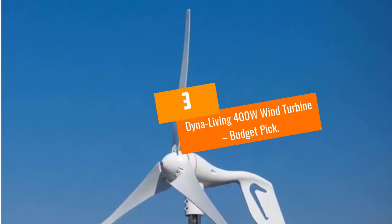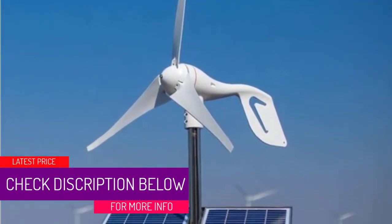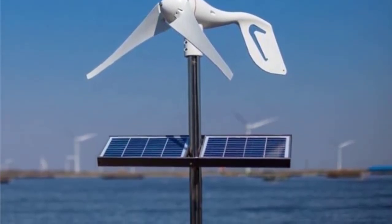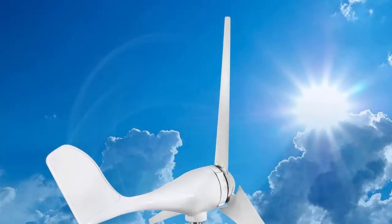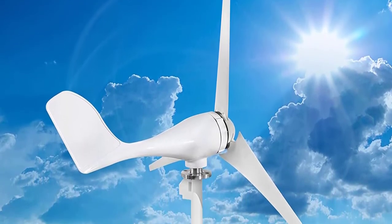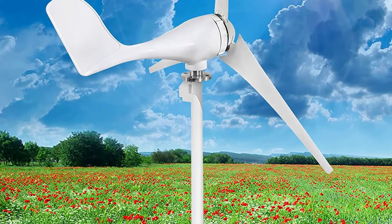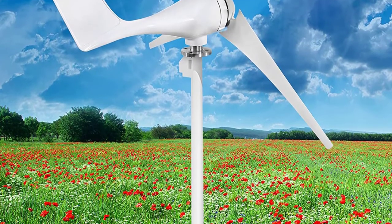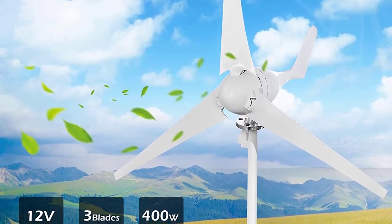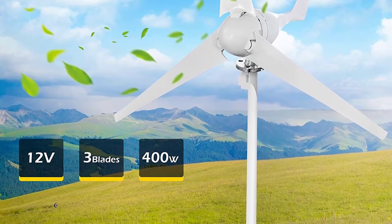At number 3: the Dyna Living 400W wind turbine — budget pick. The Dyna Living 400W is the best bang for your buck home wind turbine. While there is another option on our list at a lower price point, it operates at a lower capacity, making this turbine an overall better value. This turbine has a lot in common with the Dyna Living 800W — its startup speed and rated speed are identical, and you'll enjoy the same fiberglass construction, aerodynamic design, and patented magnet generator and special stator. What makes it different is the lower energy output: only 400W of power, so don't expect it to become your only electricity source. Consider it as a backup when there is a power outage in your area.